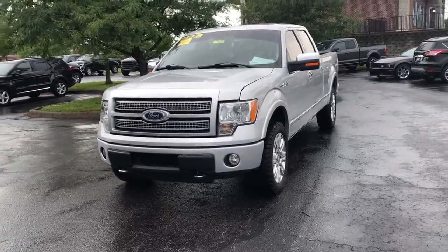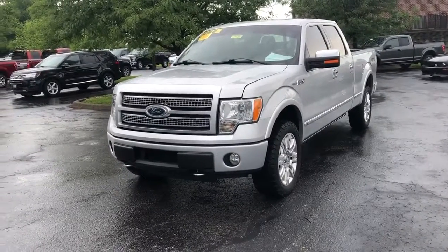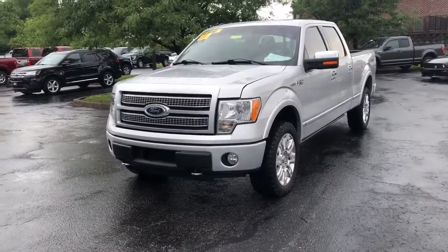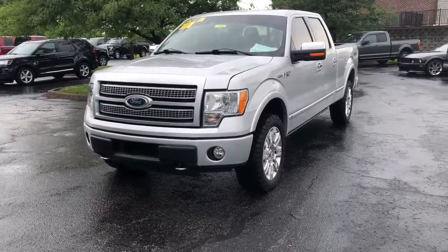All right guys, this is Max Andreoni with Jack Kane Ford. This is your 2010 F-150 Platinum Edition. Just take a gander at this vehicle — you can tell that it's been well kept. Excellent vehicle.